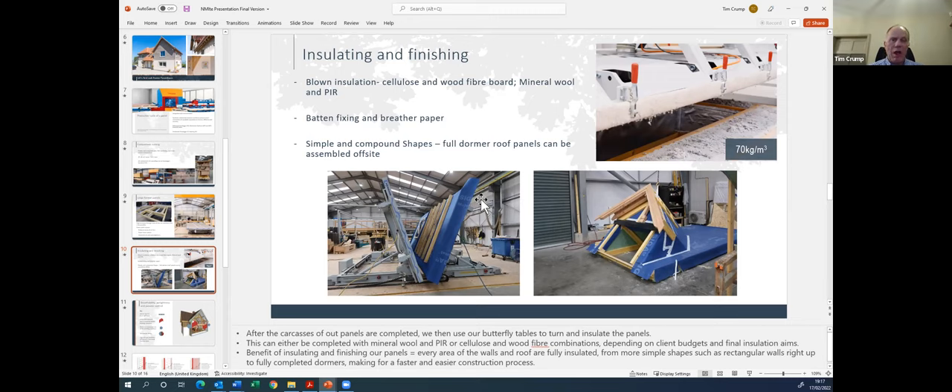The butterfly tables flip the panel over so we can work on the inside. The blowing machine in the top right blows cellulose in at 70 kilograms per cubic metre — that gives density, it's a recycled material, and it creates a breathable wall. In the bottom right, for the housing market with its many storey-and-a-half buildings, we build the complete dormer window assembly in the workshop — installing windows, eaves and verge detail — and tape all the membrane joints to make the panel airtight before it reaches site.